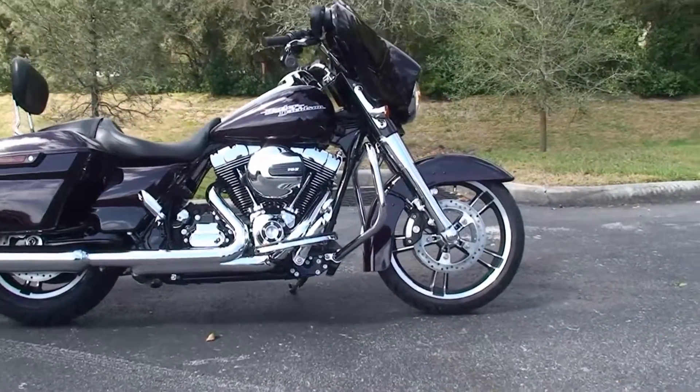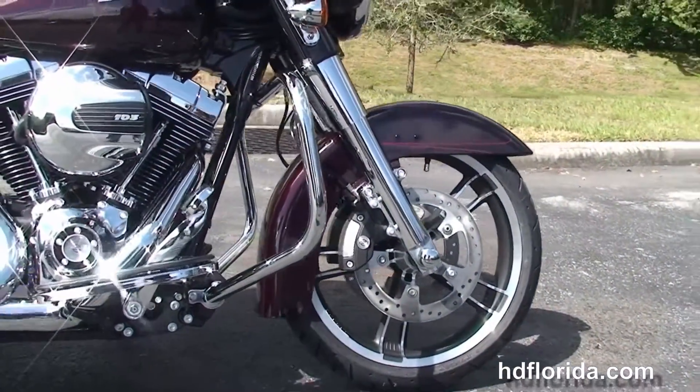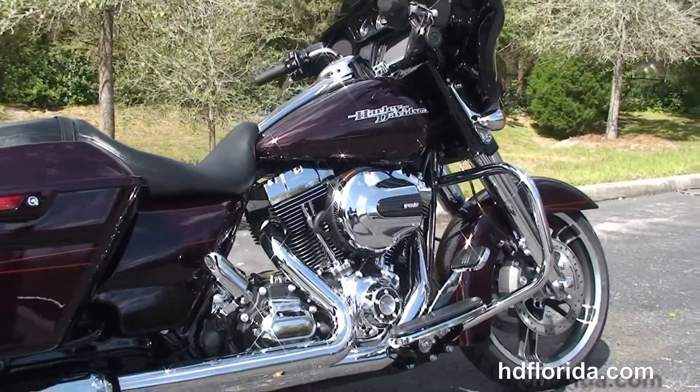The Special starts out front with a 19-inch enforcer wheel, floating rotors, and dual four-piston Brembo calipers. It's got the low profile front fender and holding it all together we've got the new 49mm front fork that we've completely chromed out.